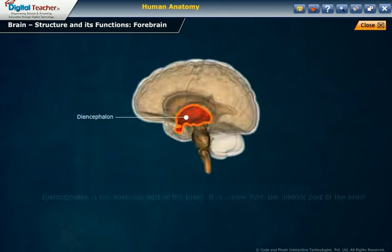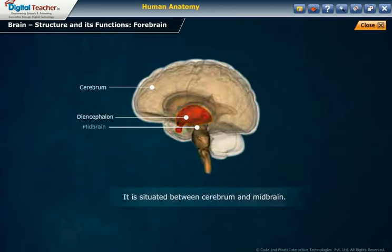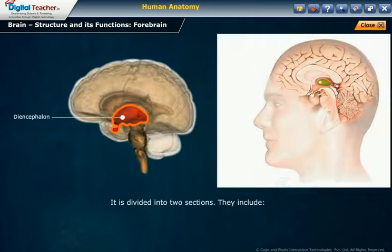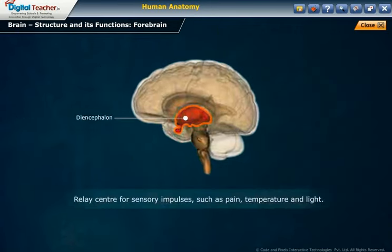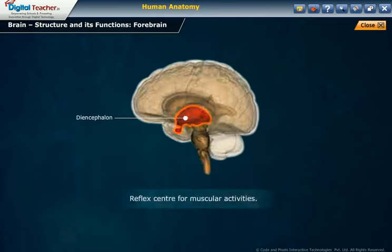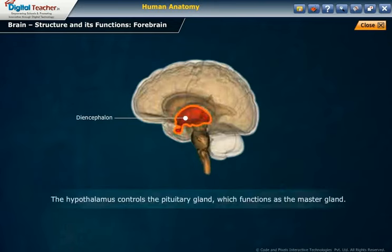Diencephalon structure: The diencephalon is the posterior part of the brain, visible from the inferior part, situated between the cerebrum and midbrain. It is divided into two sections: the thalamus and the hypothalamus. Functions: It serves as a relay center for sensory impulses such as pain, temperature, and light; a reflex center for muscular activities; and a center for emotions such as anger. It also controls water balance, blood pressure, body temperature, sleep, and hunger. The hypothalamus controls the pituitary gland, which functions as the master gland.